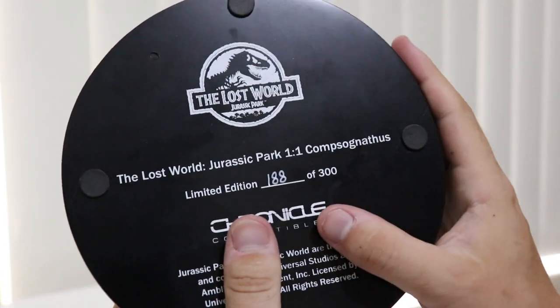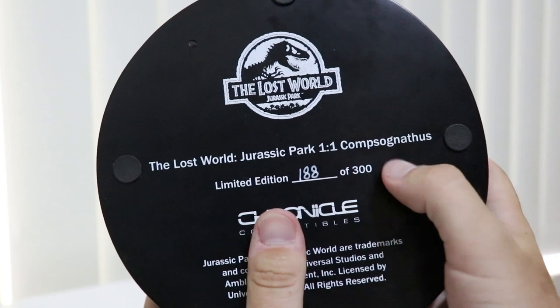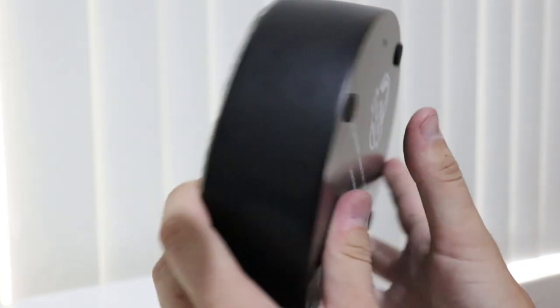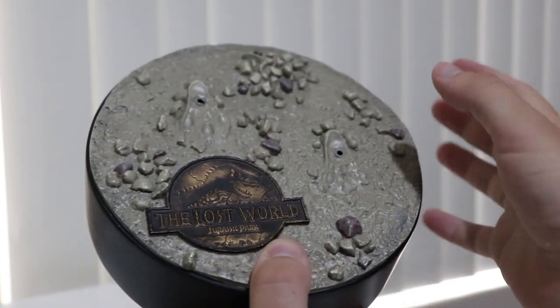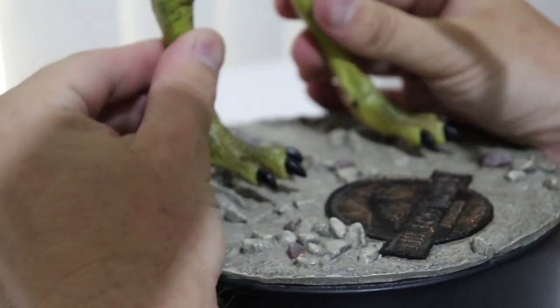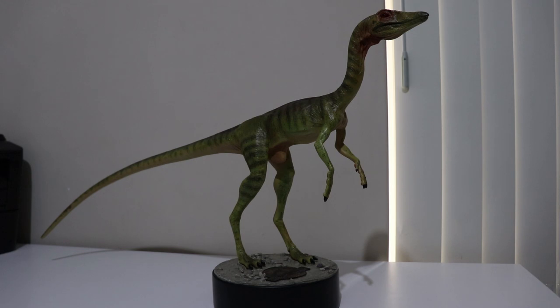The coolest thing about this maquette piece is that it's one-for-one scale. This Compsognathus is exactly how big a Compy is from the movie — isn't that just amazing. So we're going to get the Compy out and put him on his base. I'm going to put the two little posts into the holes and it slots nicely into the base. There we go — the Compy is all on his base now and he's looking very nice.